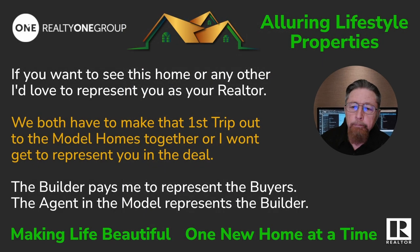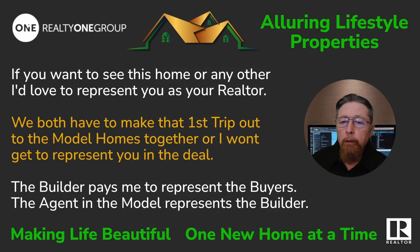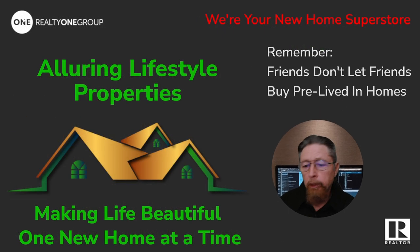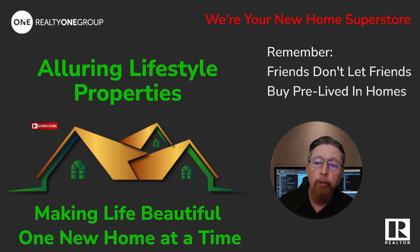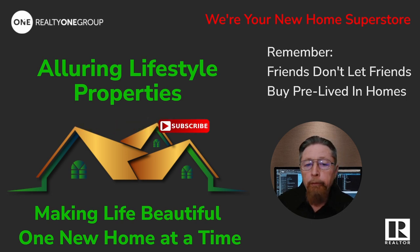They're ready to go. They've got homes all over the valley. If you want to see this home or any other, I'd love to represent you as your realtor. I do have to make the first trip out to the model with you or I can't represent you — the builder pays me to represent buyers. Friends don't let friends buy a pre-lived-in home. Whatever city, town, or price range, reach out and I'll find it for you and get you in it.